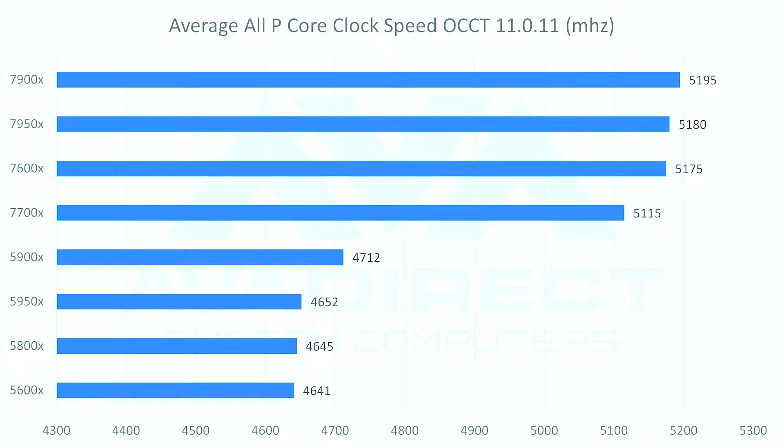One weird thing we noticed compared to the 5000 series and the 7000 series is thermal thresholds. The 7000 series will peak at whatever the top thermal threshold is and try to get you as much performance as possible — it doesn't matter what cooling solution you have. It will just hit that limiter and run right there. AMD has also added new features such as DDR5 and PCIe 5.0 with 28 lanes per CPU, giving you 4 extra PCIe lanes running at 5.0, which is significantly faster than 4.0. The prices haven't really changed all that much.